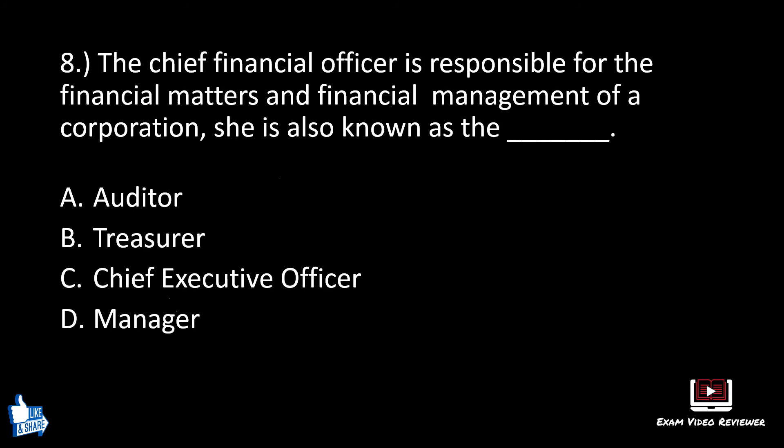Number eight. The chief financial officer is responsible for the financial matters and financial management of a corporation. She is also known as a blank. A: auditor, B: treasurer, C: chief executive director, D: manager. The correct answer is B, treasurer.